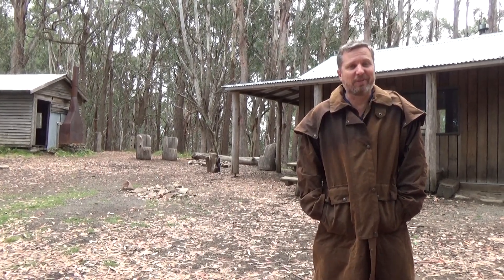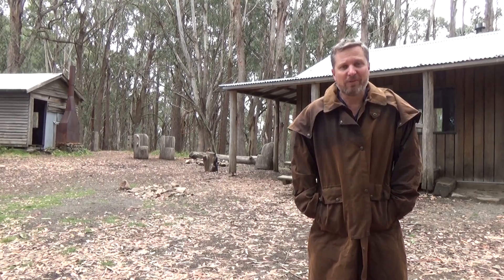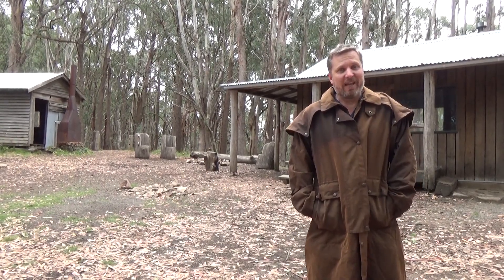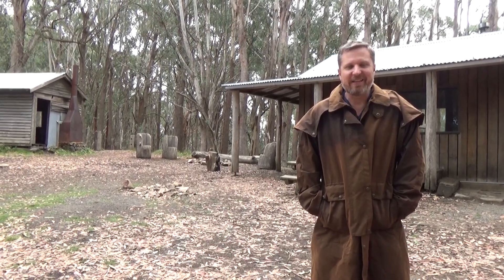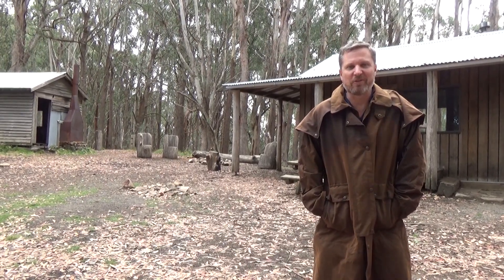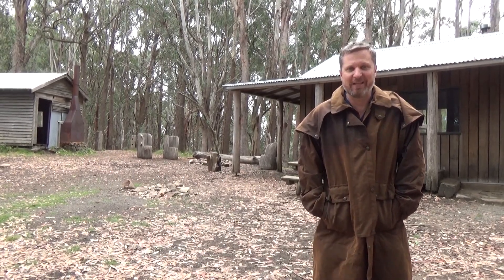I've been lucky enough on this trip through the High Country to be given this coat from Birken Wills, thanks to Outdoor Camping Disorder, to wear on this trip. And I can tell you it has kept me toasty warm and dry the whole time. I have pretty much lived in it every day I've been up here.